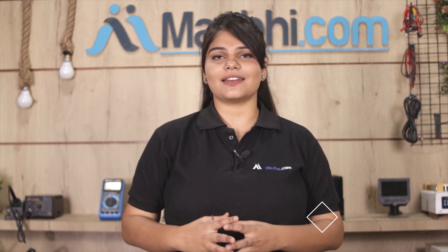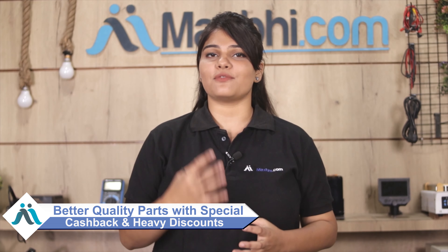Friends, ordering from MaxBee.com is very easy and simple. Visit our website MaxBee.com, search for your product page, click on it, and enter your name, mobile, and address to place your order.